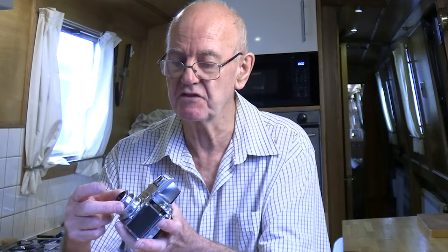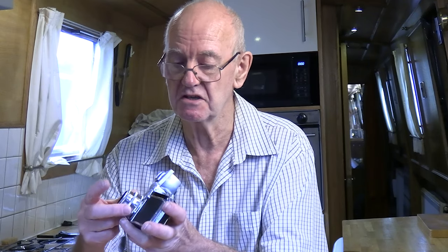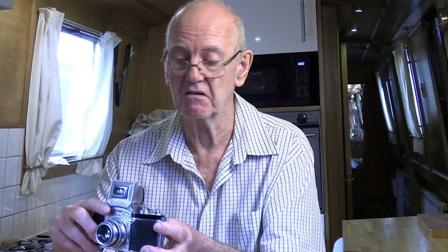Outside the camera it's quite simple: the f-stop is straightforward, the focus is simple. You've only got two rings to worry about plus the shutter speed — other than that, pretty simple.